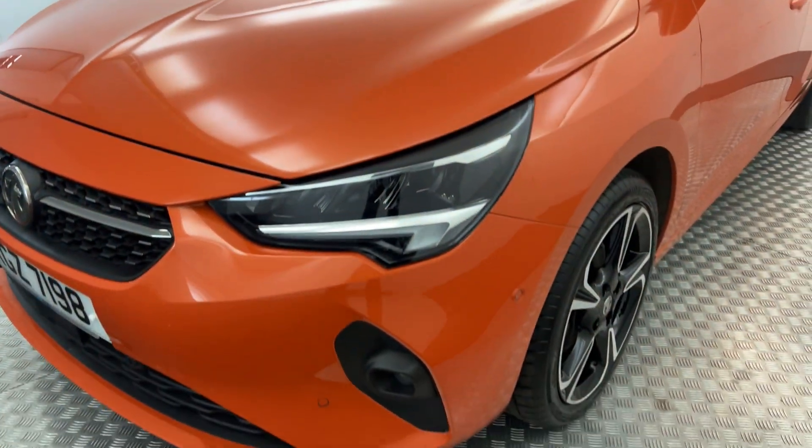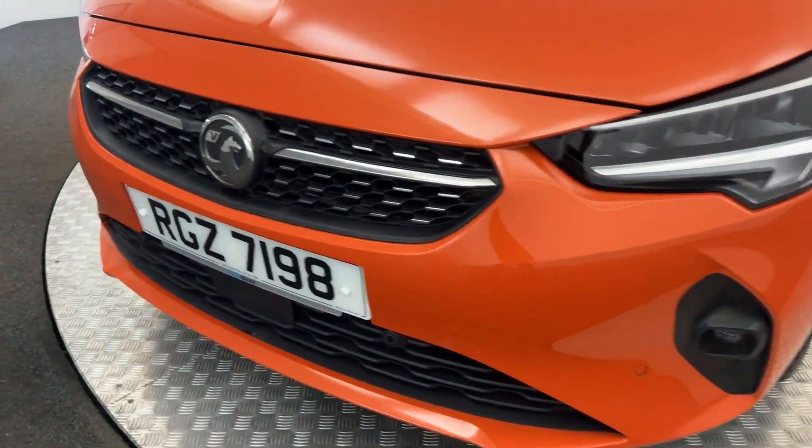Starting up front, as you will see, very nice clean vehicle. Got front parking sensors.